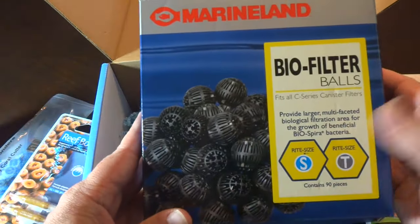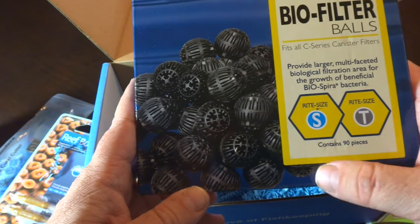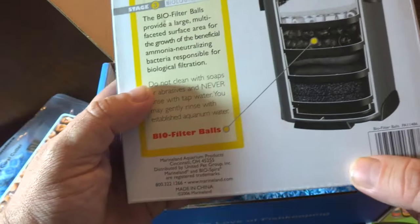Marineland Biofilter Balls — so we have some biomedia, which is cool. I've never tried these large biofilter balls like this; I've seen the smaller ones. I think I might find a use for this stuff.